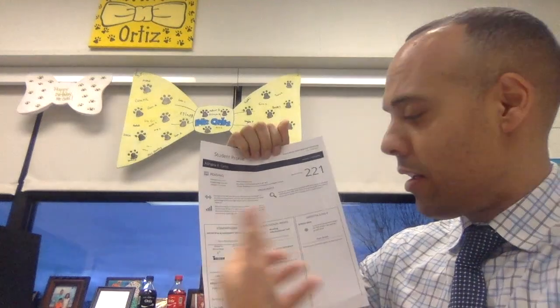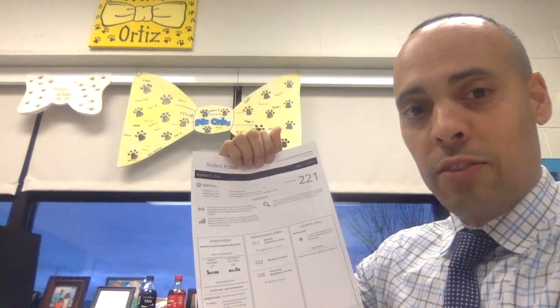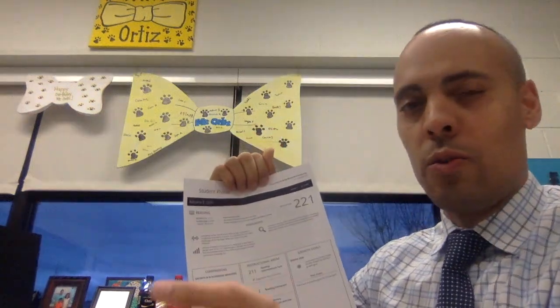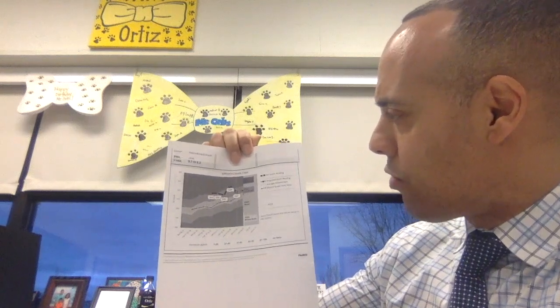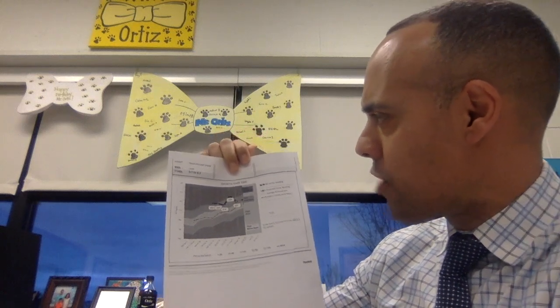That tells me she had low growth but high achievement. Even though she's already starting off as a high achiever, we still want to boost that up. We're always looking to support the students who need support, push the students who need to be pushed, and also keep pushing the boys and girls who are already at the top. On the other side, you see a historical view of all the tests she has taken, and you'll see that for your child as well.